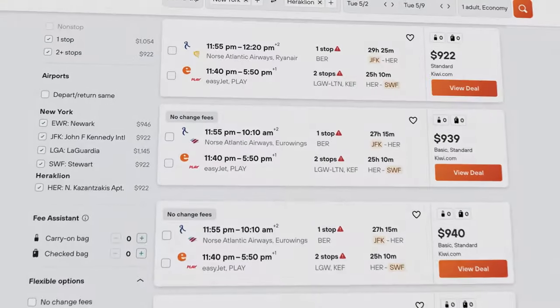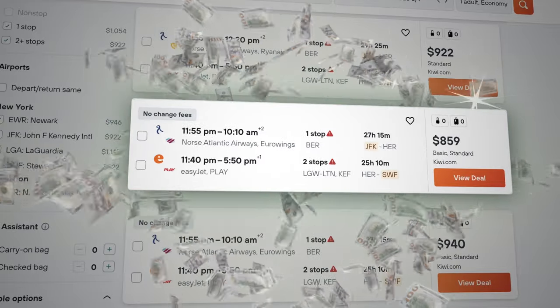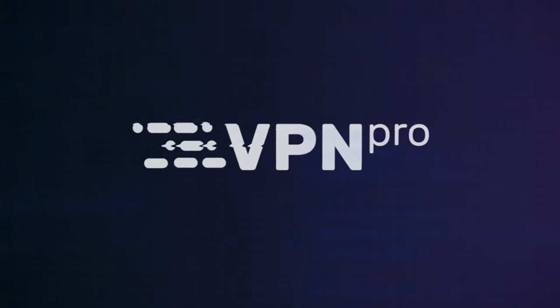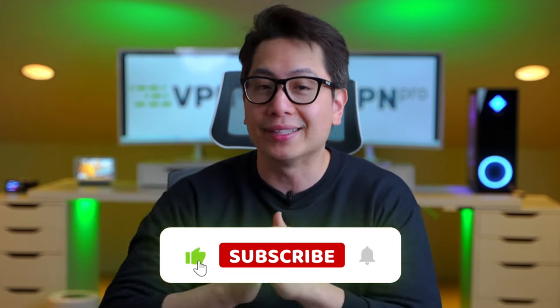Not many people know this, but there are a few tips that can teach you how to find cheap flights in minutes. Today I'll show you my go-to cheap flight booking tricks that take the stress out of traveling and keep more money in your pocket. And if this video helps you find cheap flights for your next vacation, don't forget to like and subscribe.